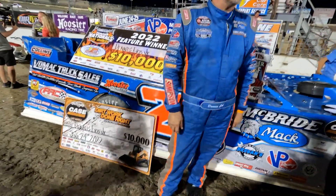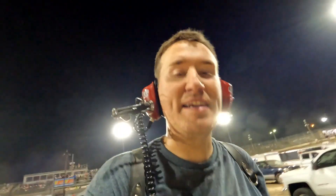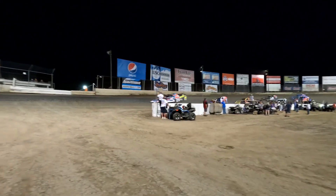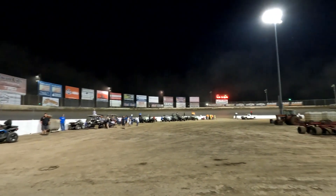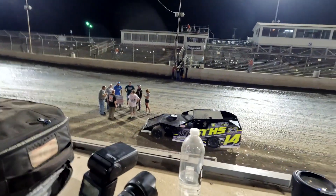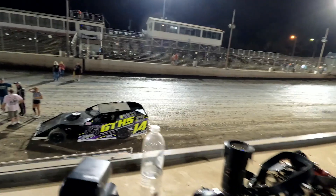We'll do a podium and then get you out of here. One more feature and we're done. Long six-hour night here. Modified time — Dennis Earp Jr. extending his points lead tonight with the win. Pretty awesome to see if Hoffman could make it 8 for 8 in the mod feature — he finished third. Nick Hoffman didn't go 8 for 8, but cool to see a new winner.